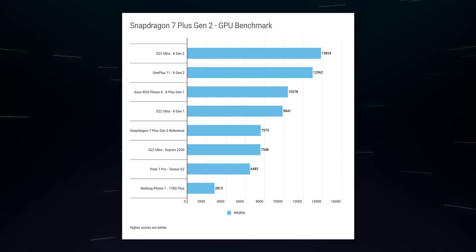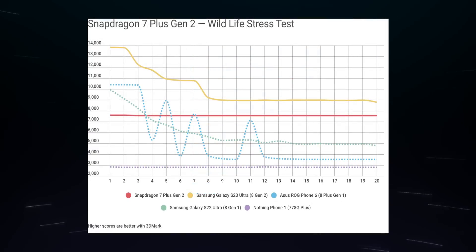Fortunately, the Snapdragon 7 Plus Gen 2 manages a similar GPU score to the Exynos 2200, while also beating out the GPUs found on the Tensor G2 and Snapdragon 778G Plus chipsets. We also tested the new chip under sustained loads.